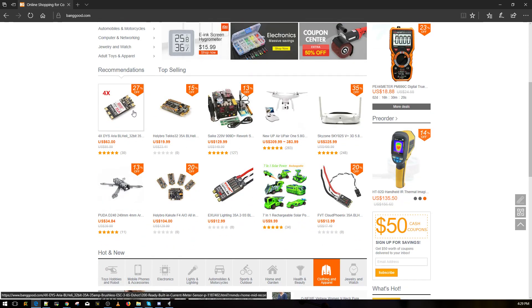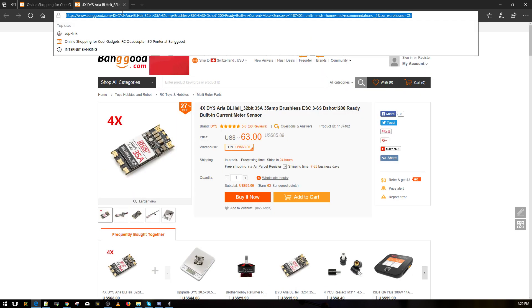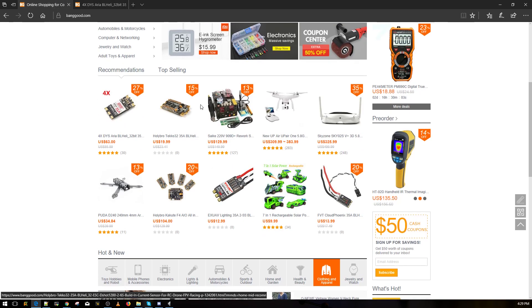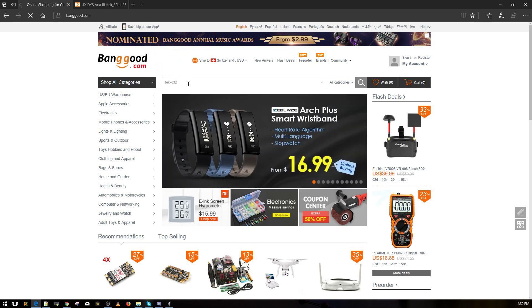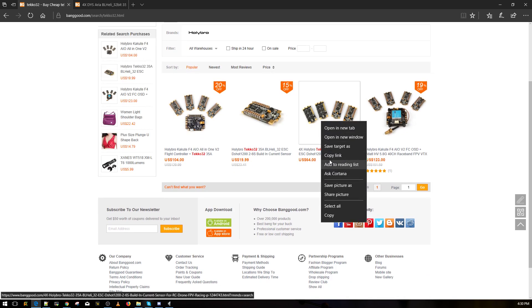Next up — DYS Aria ESCs are $63. The DYS Aria is one of the best ESCs I've used, but the TiCo 32 is second to none. The bundle for TiCo 32 is $64. For just $1 more, I would highly recommend jumping on the TiCo 32 — it's worth more than that extra dollar.